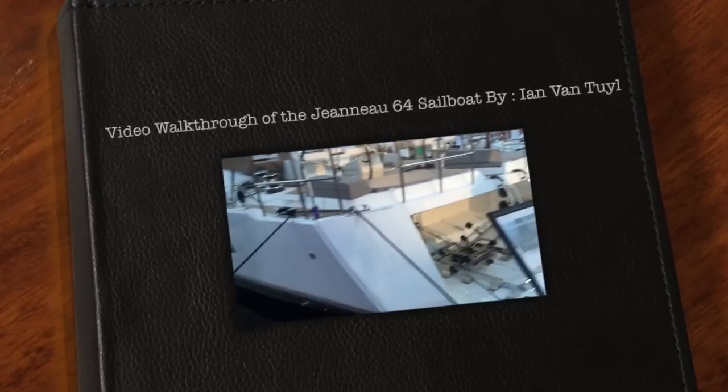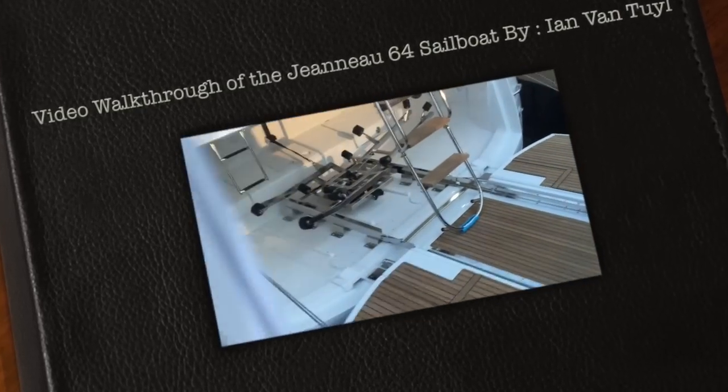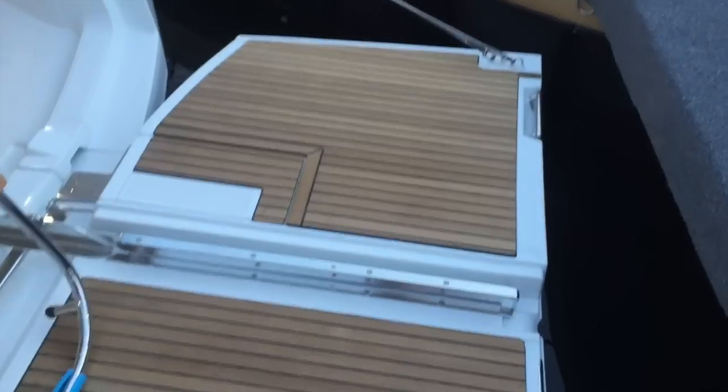Here we are at the Naples Boat Show on the Jeanneau 64, and this is one spectacular yacht. As we come down below onto the swim platform, you can see this is one amazing deck back here.